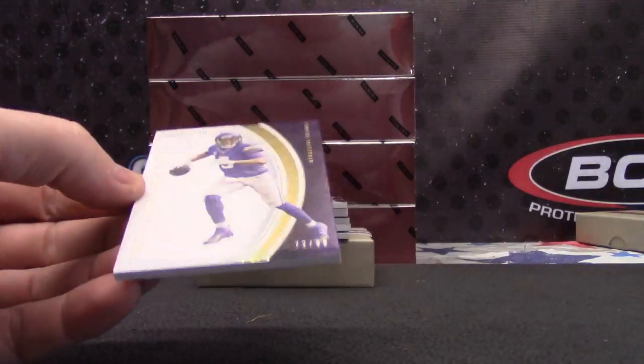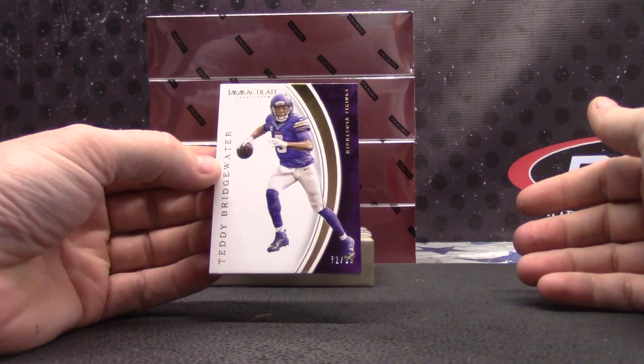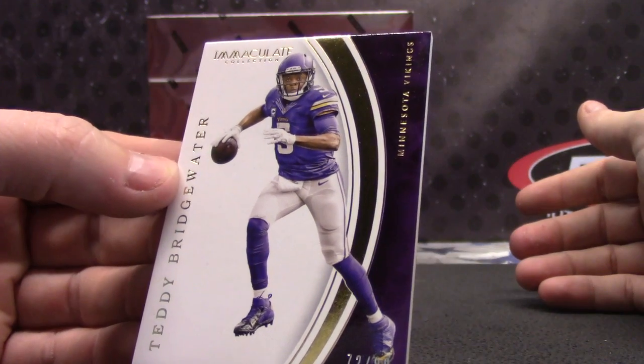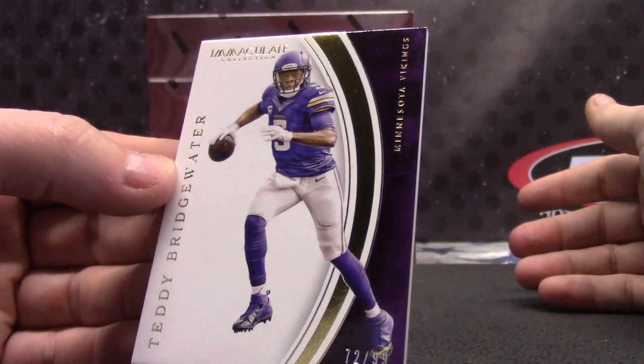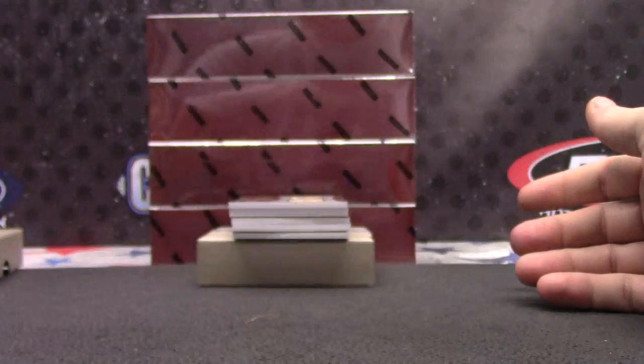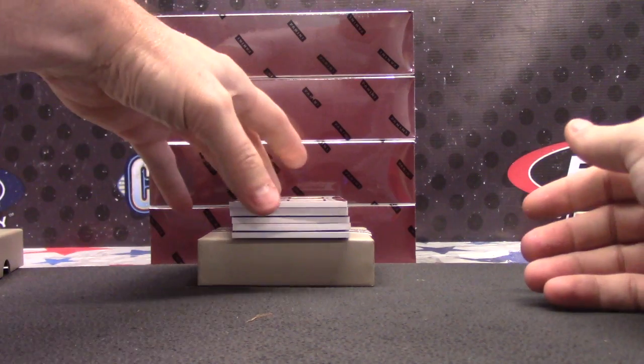Vikings — Teddy Bridgewater, 72 of 99. I was manipulating my team all week trying to beat you, because all my players are hurt. I was trying to figure out the best way to beat you, and I still lost by 60 or 70 points.